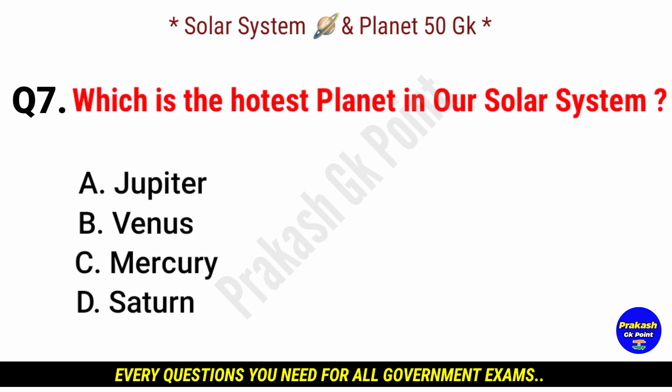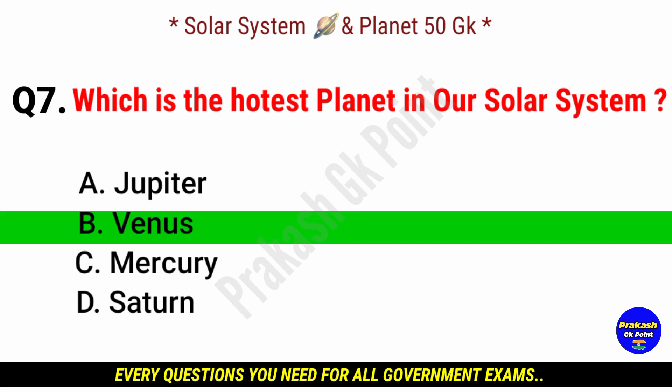Which is the hottest planet in our solar system? Answer: option B, Venus.